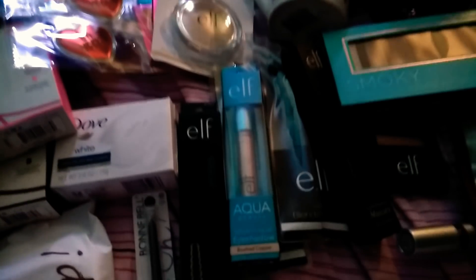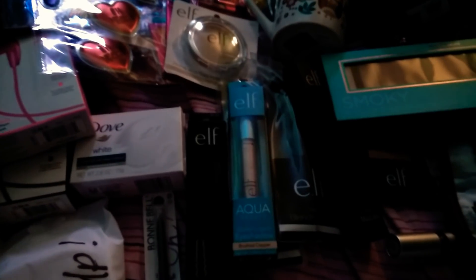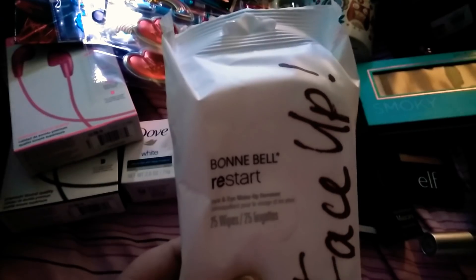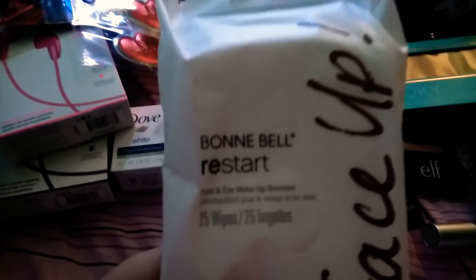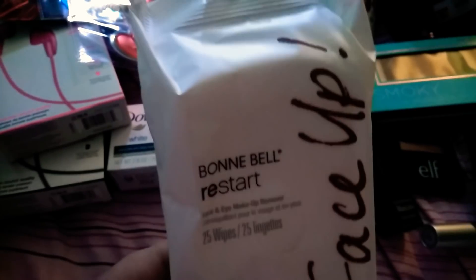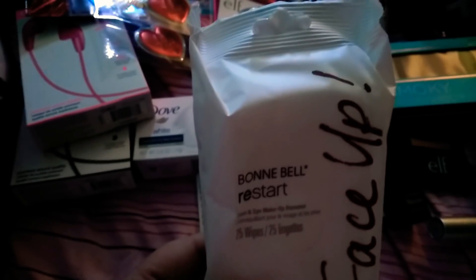Hi and welcome back to Tiffany Shadley, How Kind of Girl. I have really great stuff, so I'm just going to jump right in guys. The first item I have are these Bonnie Bell Restart 25 Wipes. These are so cool. I'm so excited about finding these.